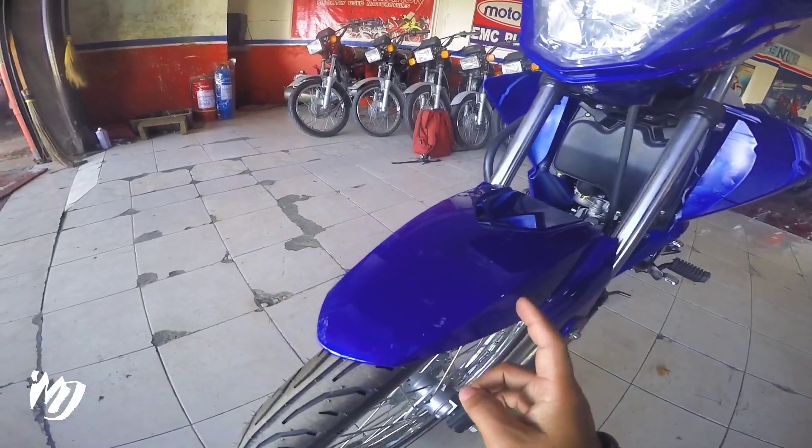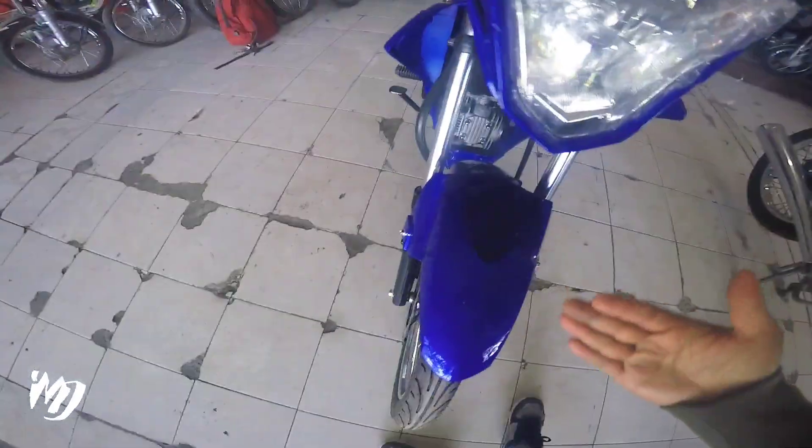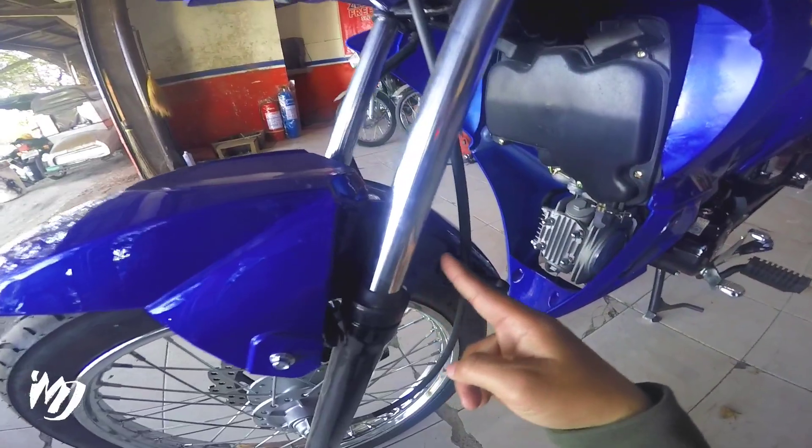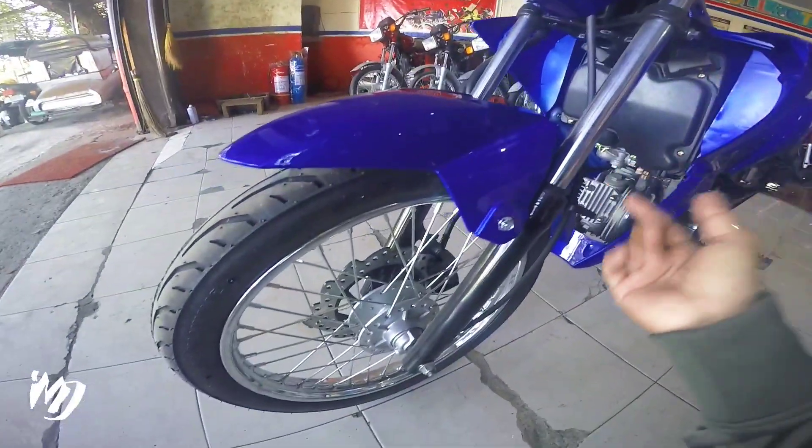Yung flexible nya hindi sya yung mulutong, diba? Yung mga design nya dito, yung mga lining nya ma-appreciate mga bes. Kapag nilapitan mo yung front fender ay meron syang extension.